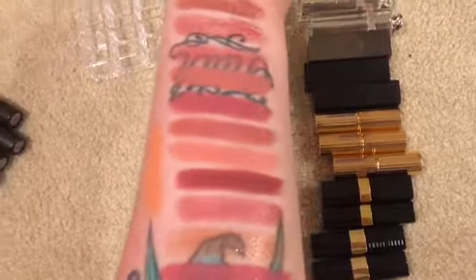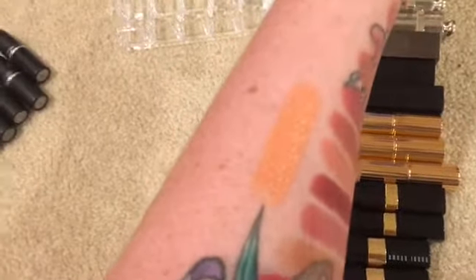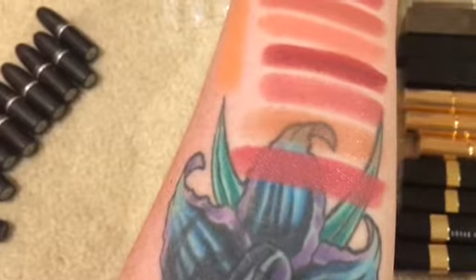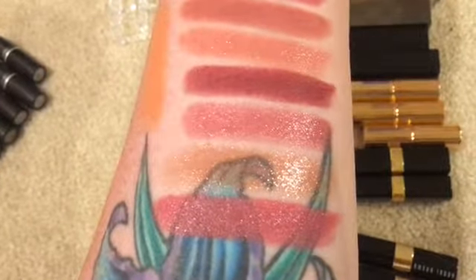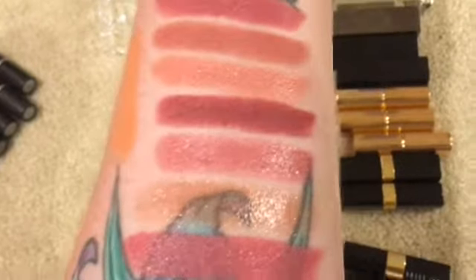Here are all of the lipsticks. Starting over here with this coral — I said I had four Chanel but I was wrong. I have two Chanel and two Bobbi Brown. This coral-y color is Salmon by Bobbi Brown — it's different, it's pretty. The bottom one is Sandwash Pink by Bobbi Brown, the second from the bottom is Boy by Chanel, and the third is Cecile by Chanel. I am keeping all four of those.